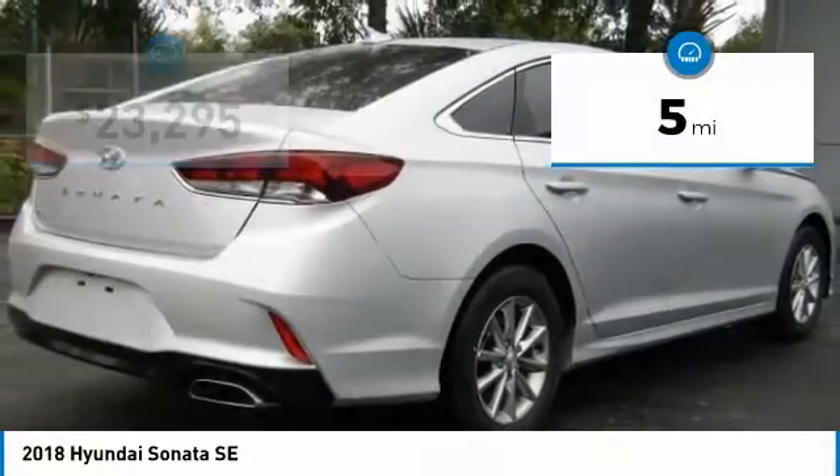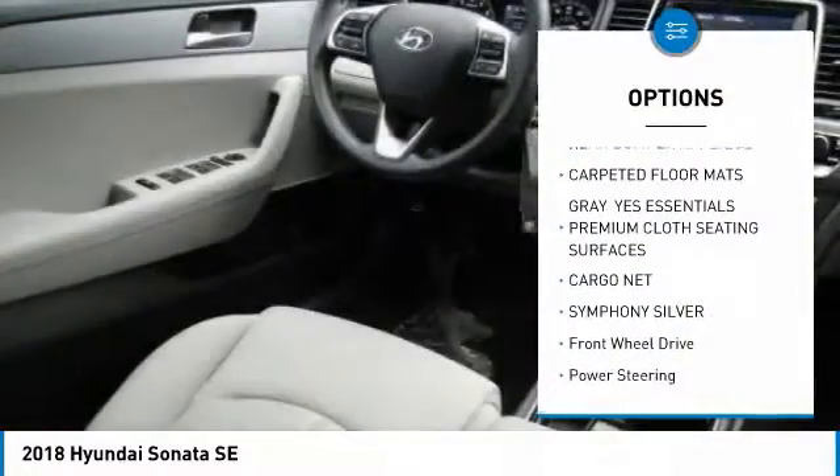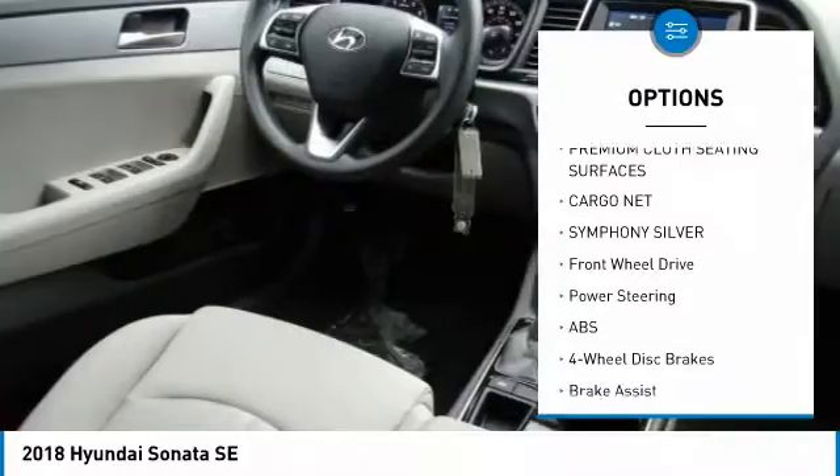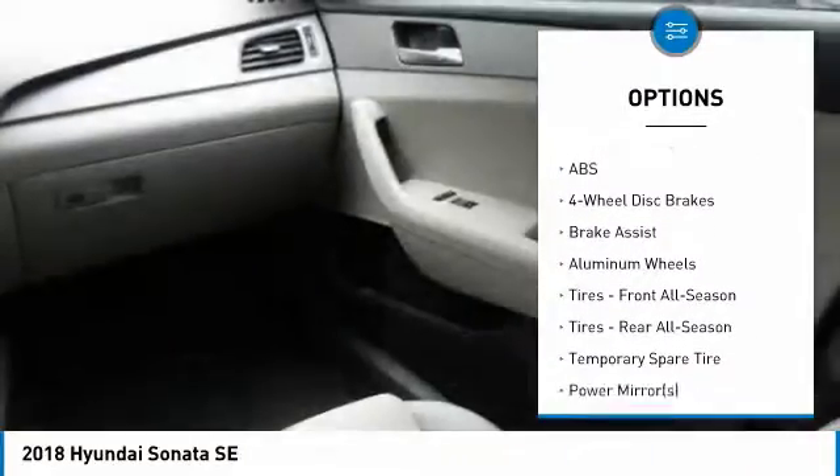This vehicle has less than 100 miles. Here are some of this vehicle's great options: stability control, traction control, keyless entry, steering wheel audio controls, and anti-lock braking system.